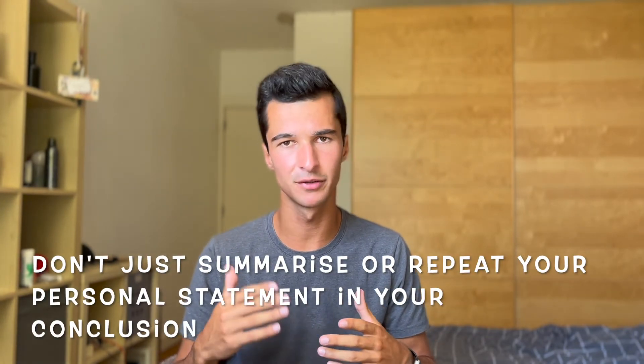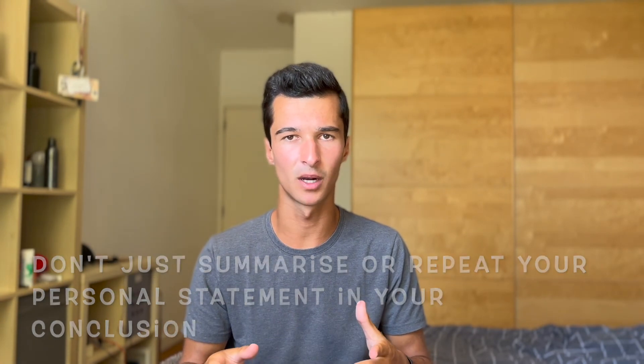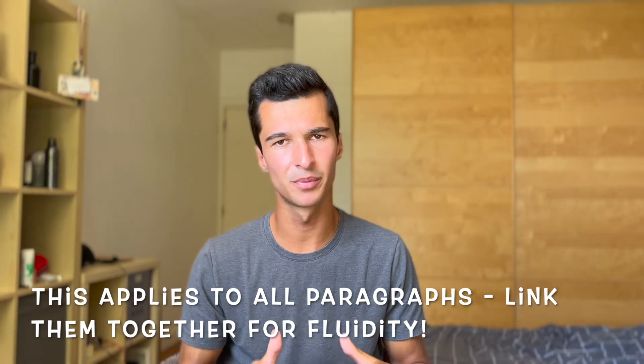Finally, the last paragraph is the conclusion. The conclusion brings it all together and restates your motivation to study medicine. I would suggest linking a motif from the introduction to the conclusion, creating a sense of fluidity throughout the personal statement. For example, in my personal statement I talked about how medicine and science are ever-changing and evolving, and how I wanted to be a part of that. Try not to repeat yourself verbatim — keep the conclusion short, two sentences is plenty. Avoid a formal 'in conclusion' at the end, because this is a personal piece of writing, not an academic essay.